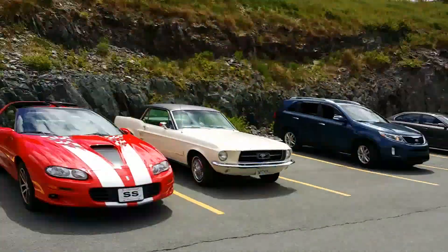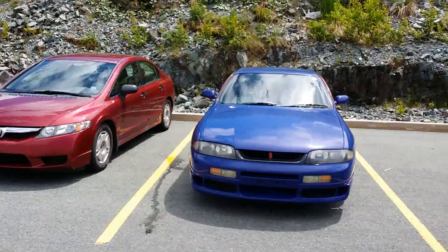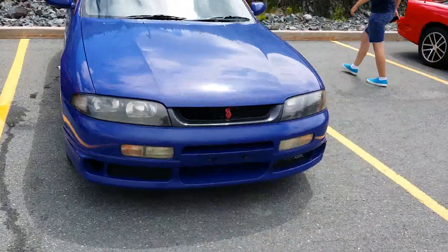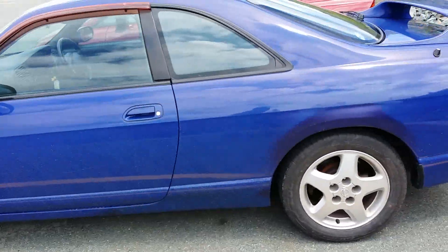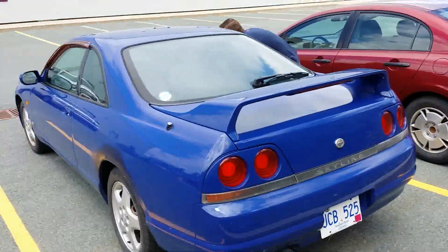Welcome back everybody. We're here in the back part — the parking lot next to the Target Car Show. And it seems like this fella right here couldn't get in because it's 1:30. Nevertheless, it is a Skyline — it's a stock Skyline. This thing basically has all the badges on and everything.